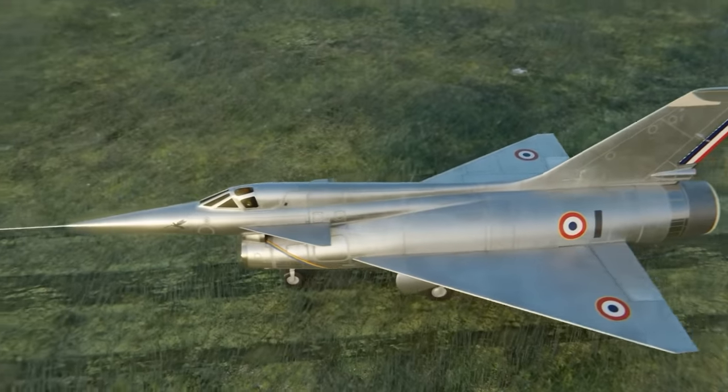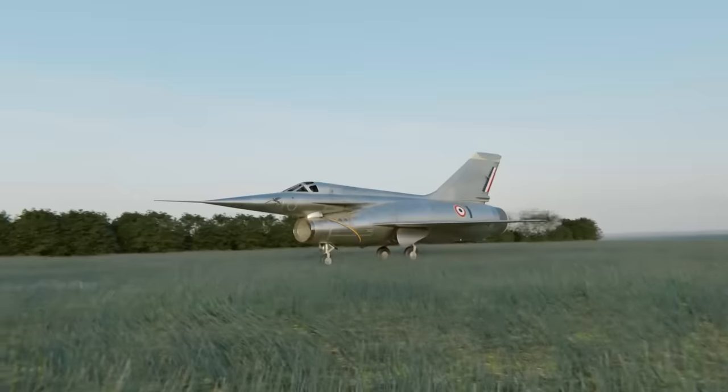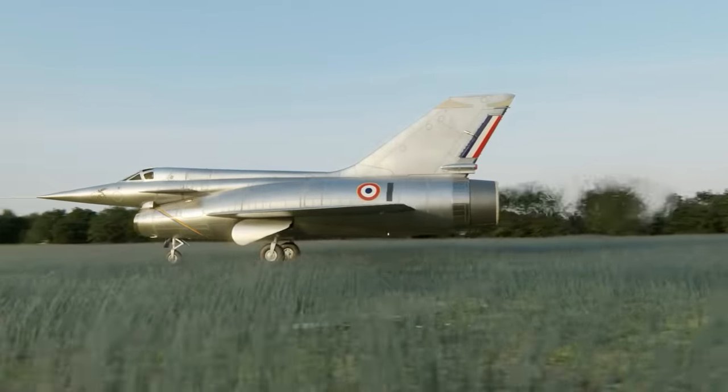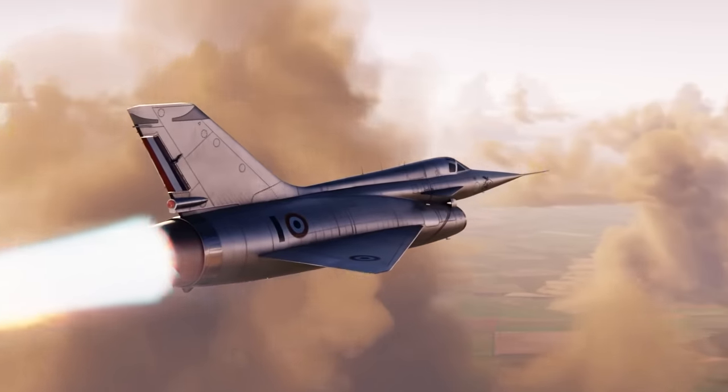So why did the French believe that a normal jet wouldn't do, and that this insane ramjet would be needed? As the engineers worked on this jet, they realized just how thirsty the engine was, meaning they had to turn back to the drawing board.